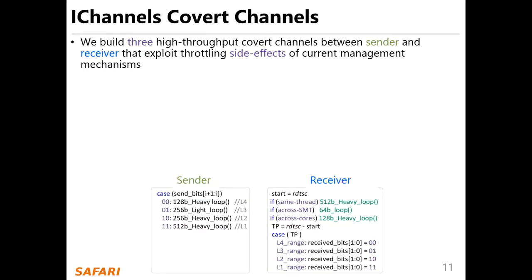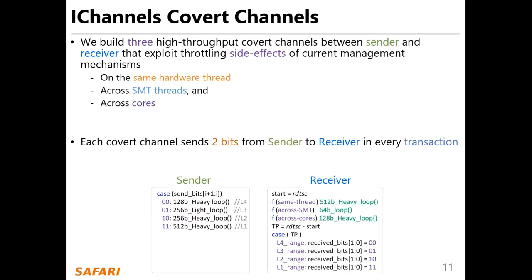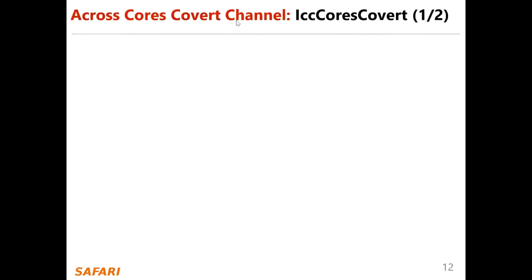We build three high-throughput covert channels between sender and receiver that exploit the throttling side effects of current management mechanisms: on the same hardware thread, across SMT threads, and across cores. Each covert channel sends two bits from sender to receiver in every transaction. I'll present only the third covert channel — ICC cores covert — established across different physical cores.